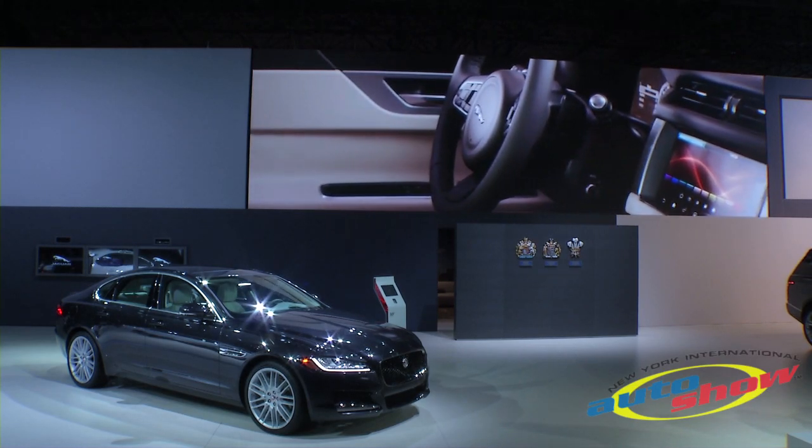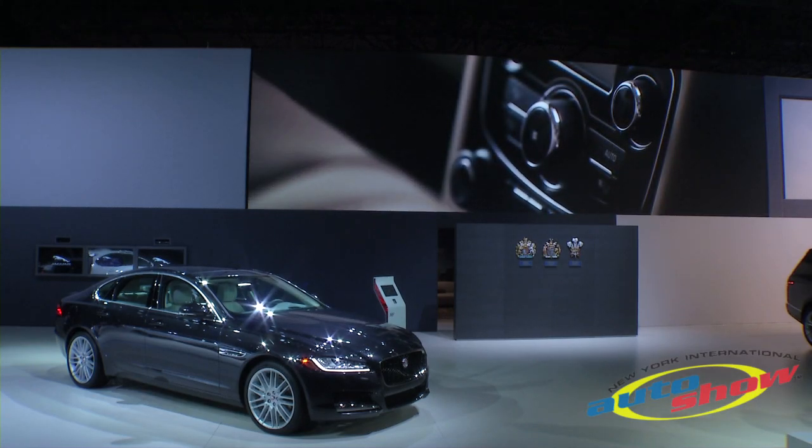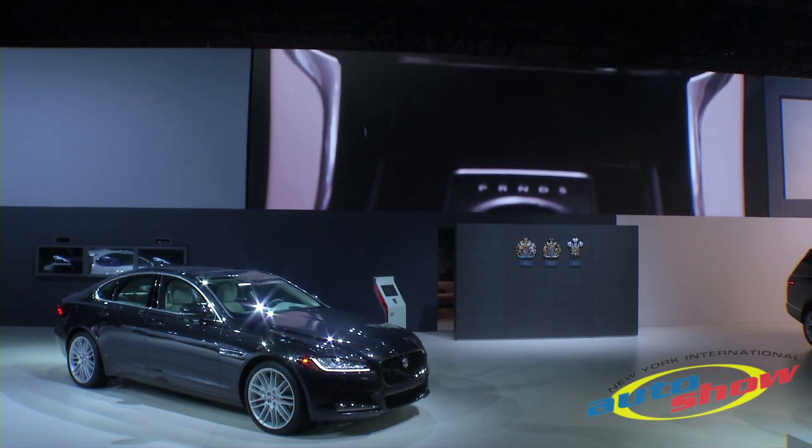The technology, including our new InControl TouchPro infotainment system, is combined boldly with the material design and the interior.